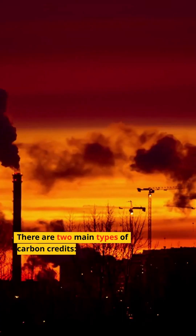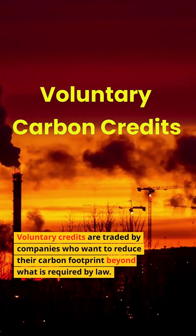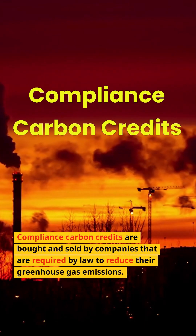There are two main types of carbon credits. Voluntary credits are traded by companies who want to reduce their carbon footprint beyond what is required by law. Compliance carbon credits are bought and sold by companies that are required by law to reduce their greenhouse gas emissions.